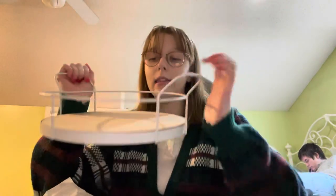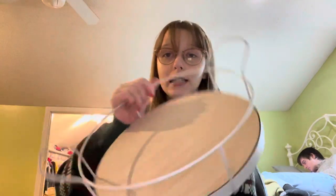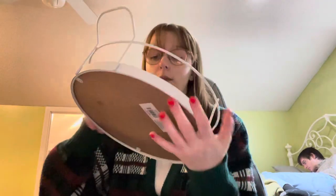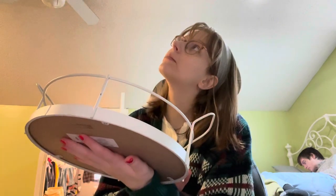I got this wooden tray thingy because I bought a new bedside table off Amazon and it's in like a circle shape. So I thought I could put this tray on it to give it that little extra flair — it's white and has the color of wood that I like. So it was kind of perfect.